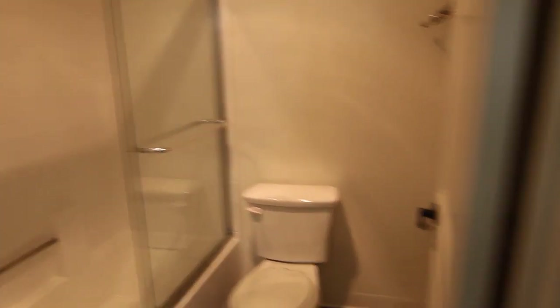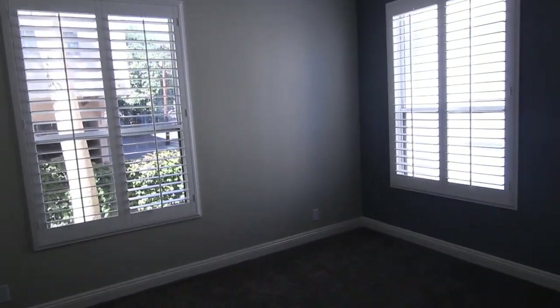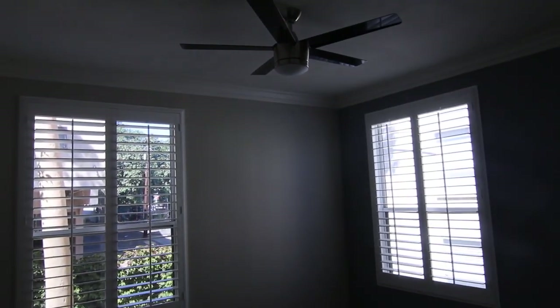It's a bright bedroom with lots of tall windows, lots of light, and a ceiling fan.